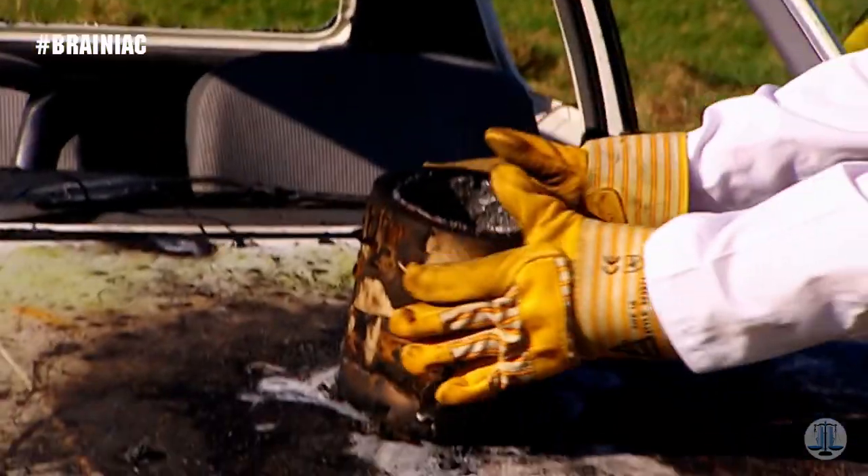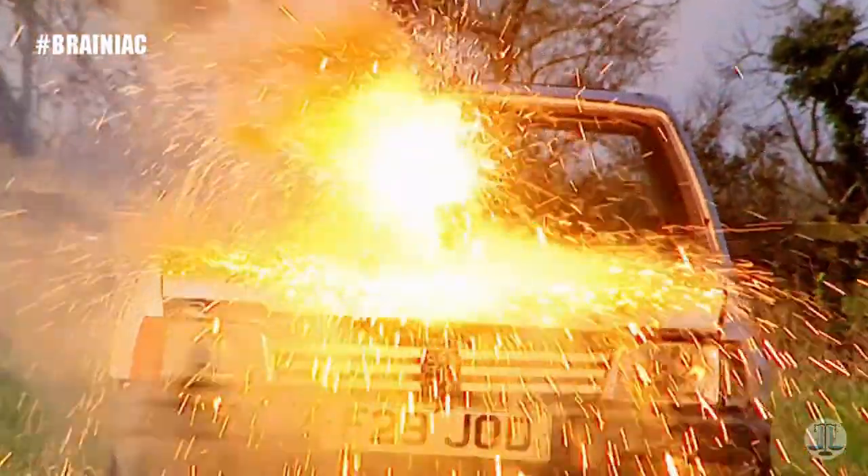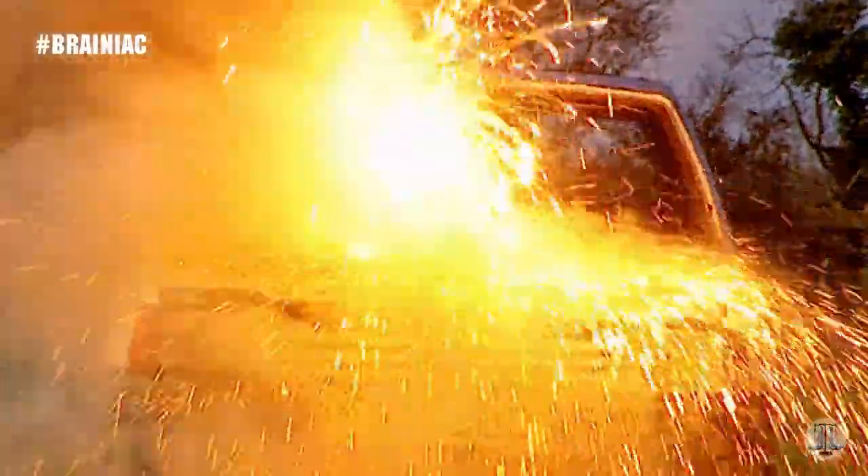A quick check confirms a clear path of destruction through the engine. So, there you go, Jordan. Thanks to thermite, this car's driving days are well and truly over.